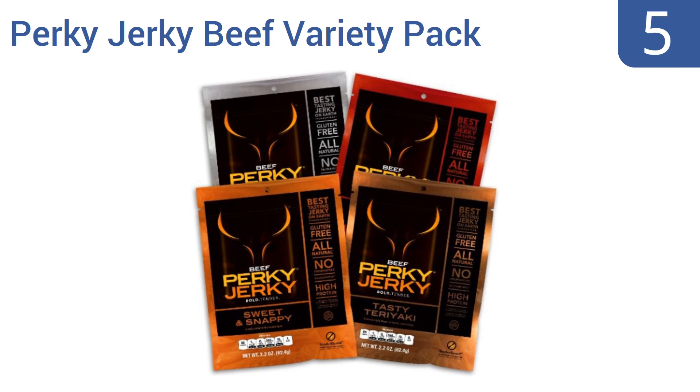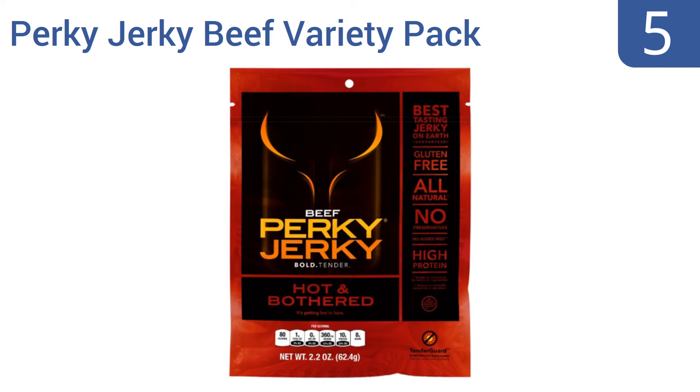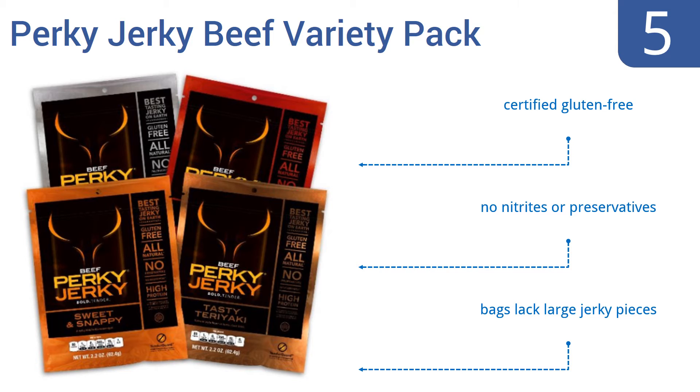At number 5. The Perky Jerky Beef Variety Pack isn't exactly a steal, but for this premium-priced brand it's a decent price. And with flavors like Hot and Bothered and Sweet and Snappy included, you'll be glad you gave the brand a try. It's certified gluten-free and contains no nitrites or preservatives. But the bags lack large jerky pieces.